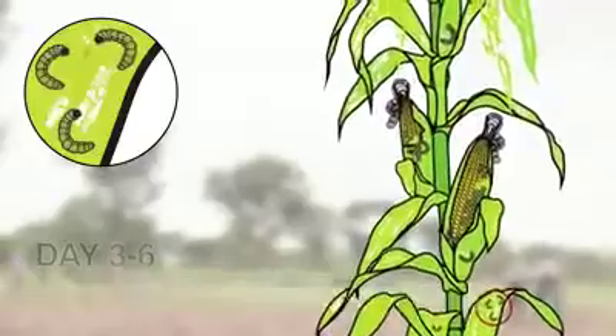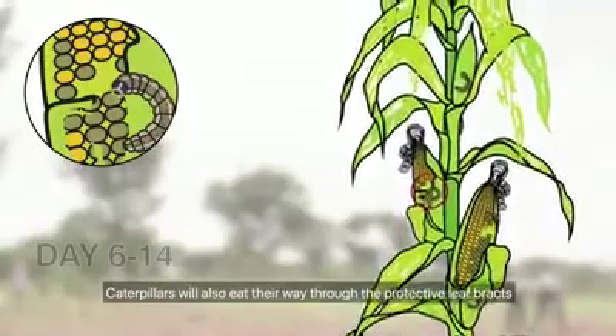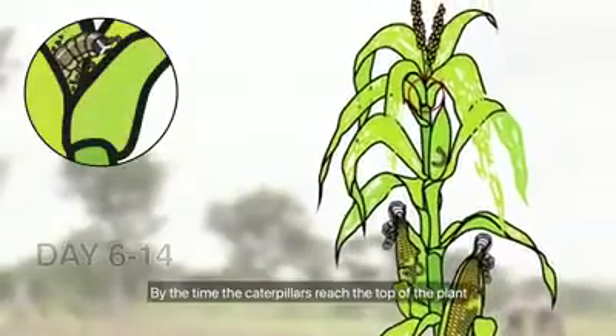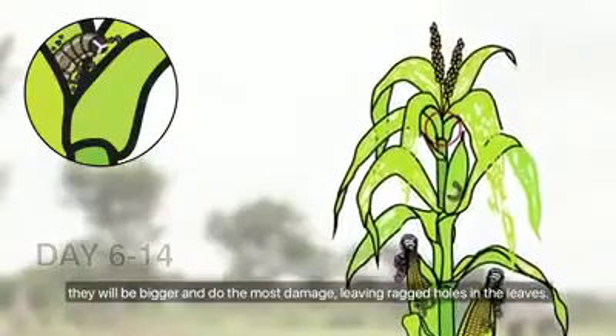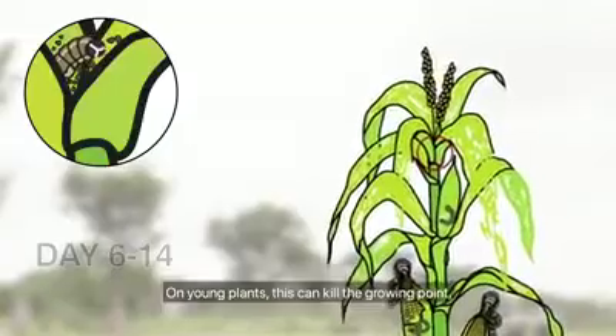Caterpillars will also eat their way through the protective leaf bracts into the side of the cob, where they feed on the developing kernels. By the time the caterpillars reach the top of the plant they will be bigger and do the most damage, leaving ragged holes in the leaves.